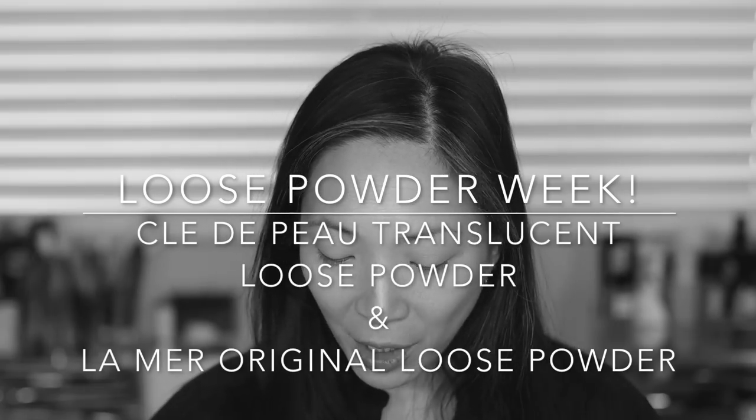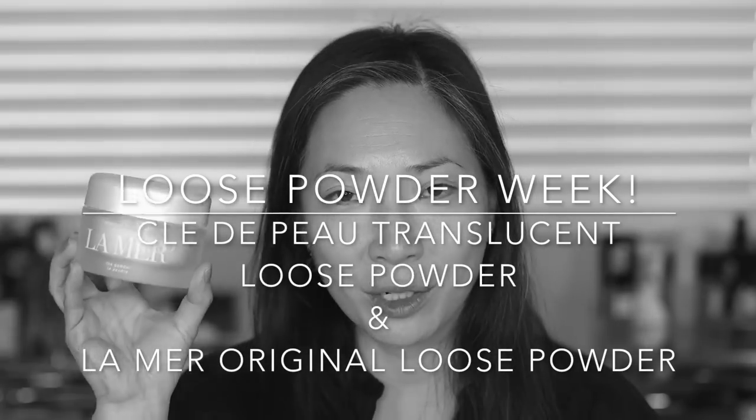Hey everyone and welcome back to my channel. Today is the last day of loose powder week and we're going to be talking about two separate powders: the Clé de Peau loose powder and the original La Mer powder. A few of you actually commented that you wanted to see the La Mer powder.